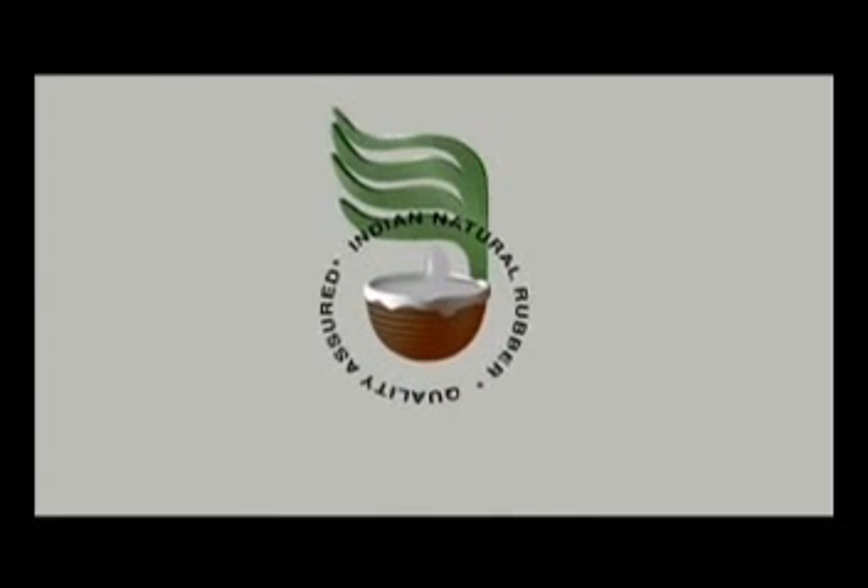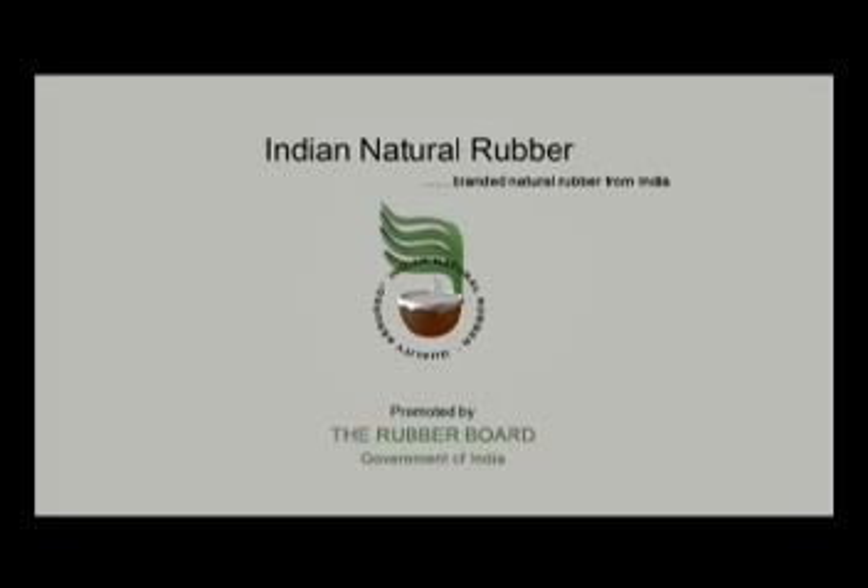Branding of natural rubber is the first of its kind concept initiated by the Government of India to ensure the quality of natural rubber. The Indian rubber industry achieved spectacular growth in the last 50 years.